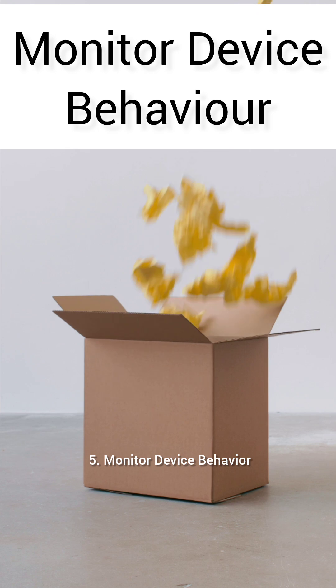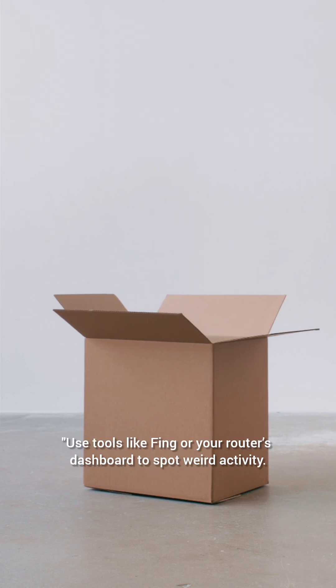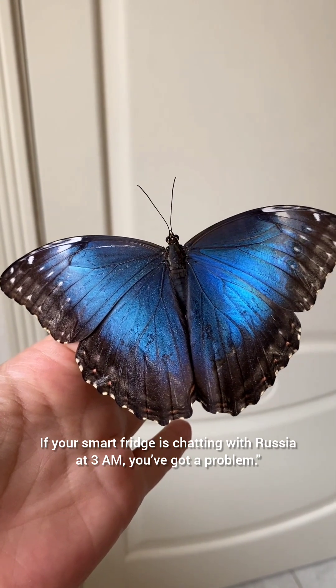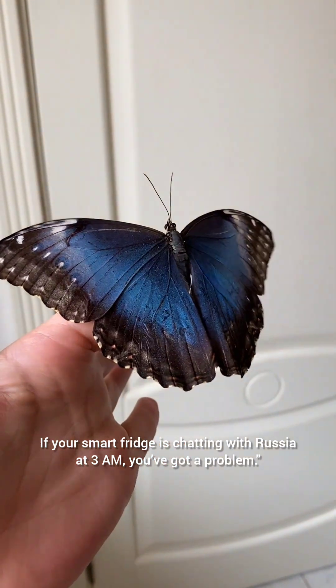5. Monitor device behavior. Use tools like Fing or your router's dashboard to spot weird activity. If your smart fridge is chatting with Russia at 3 a.m., you've got a problem.